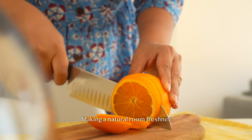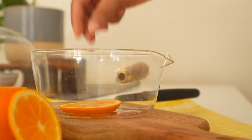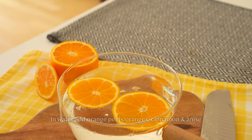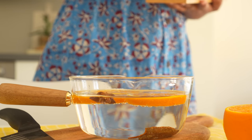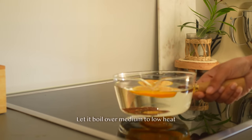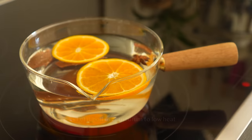Starting with this stunning transparent pan or container — it's the perfect size, not too big, not too small. I personally love using it for brewing tea or coffee, but today I'm using it to create a natural room freshener. Not only does it look amazing on the stove, but it also has numerous applications in the kitchen.